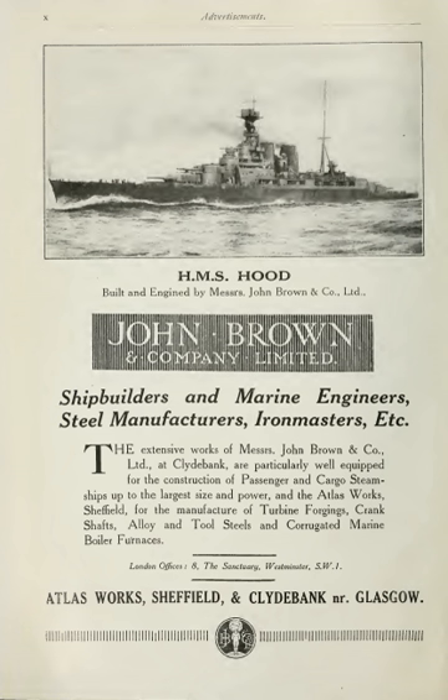They quickly established a reputation in building prestigious passenger ships, building SS Jura for Cunard in 1854 and the record-breaking SS Russia in 1867. Several of the ships they built were bought by the Confederacy for blockade running in the American Civil War, including the CSS Robert E. Lee and the Fingal, which was converted into the ironclad Atlanta.